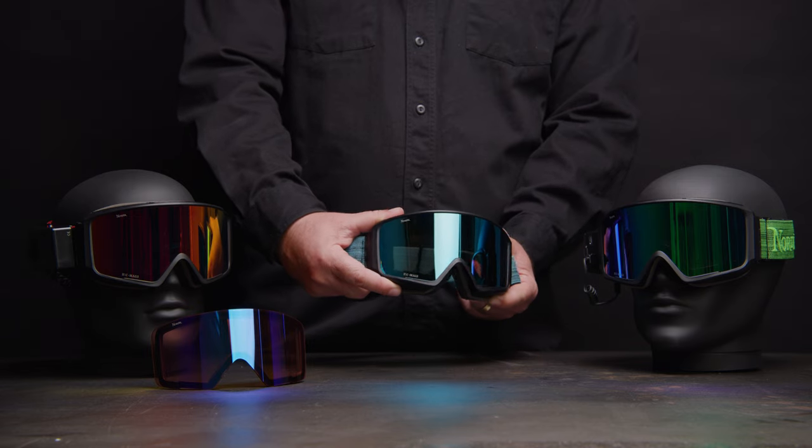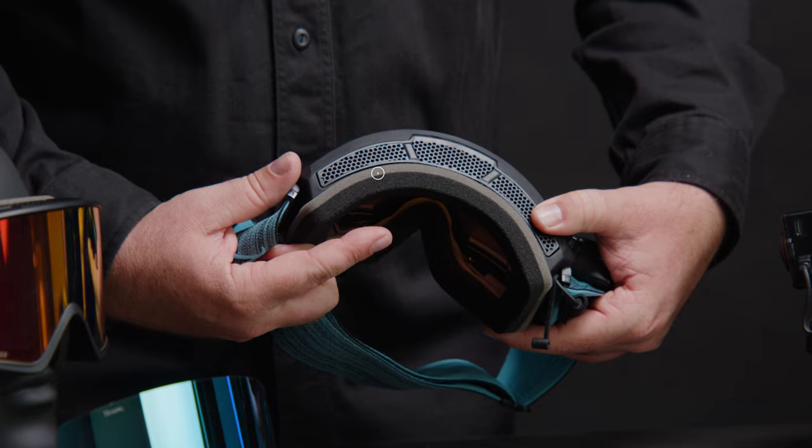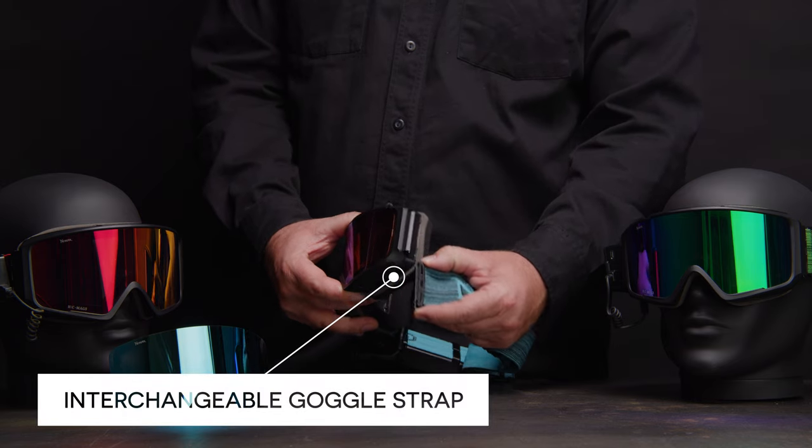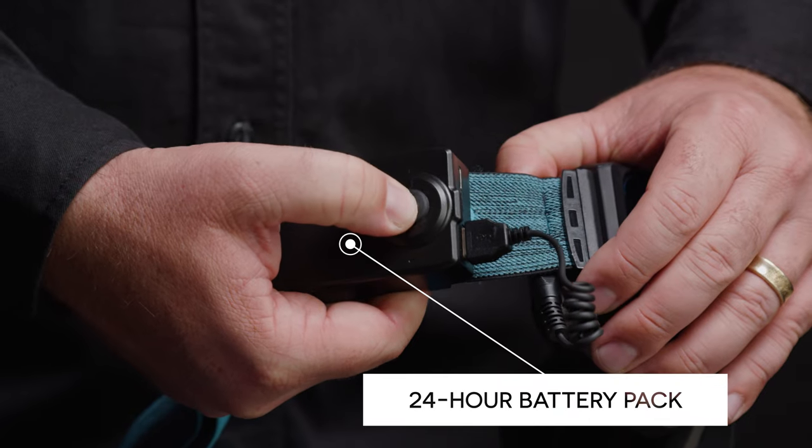You'll get a fog-free, oversized field of view with optimized coverage and comfort using expanded high-density foam and a patented interchangeable goggle strap with a lightweight 24-hour battery pack.